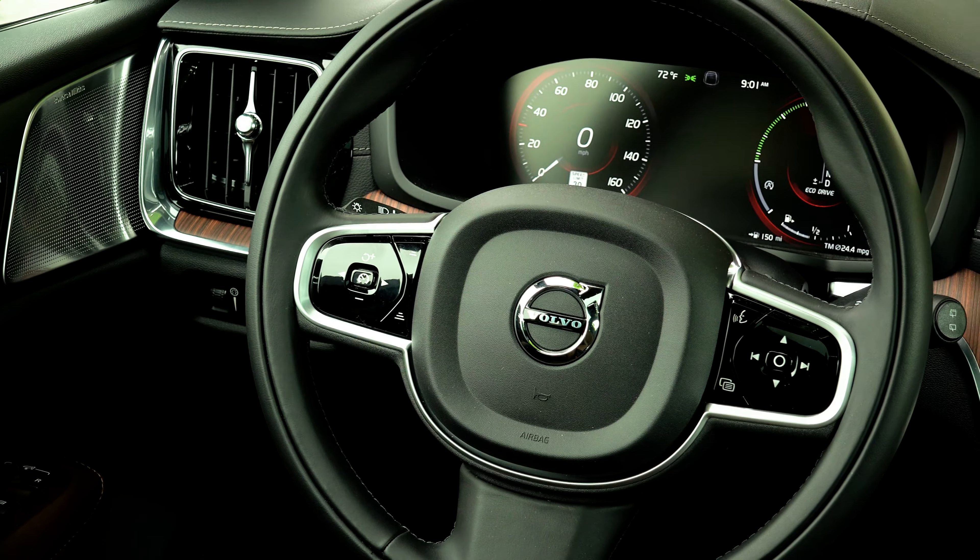This new cross-country variant starts at $3,855 more and doesn't stray too far from the wagon it's based on. There are styling differences which lend to a more adventuresome look, including a lift to over 8 inches of ground clearance, a slow-speed off-road drive mode, and a unique suspension tune.